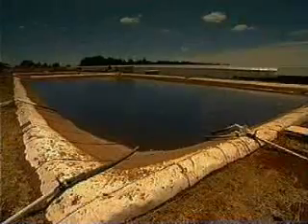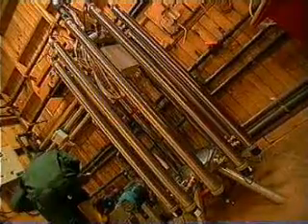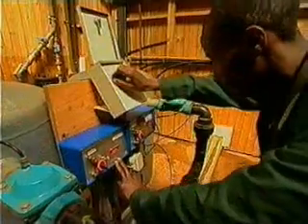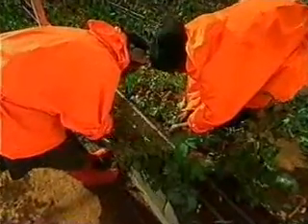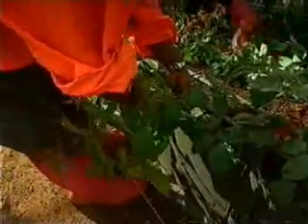UV lamps kill the bacteria in the piped water. The fertilizer blend is introduced into a large tank to be mixed with the sterilized water, so that the water and the nutrients that the plants receive are of impeccable quality. 70% of the fertilizers within this hydroculture system are recycled.